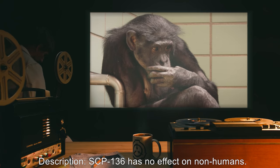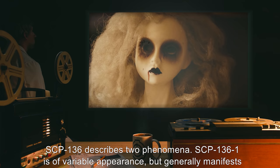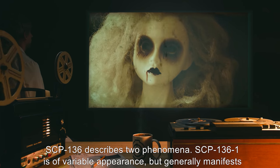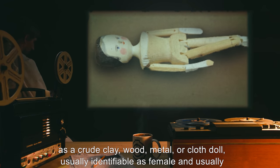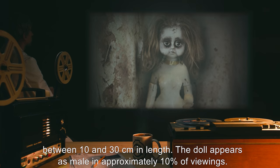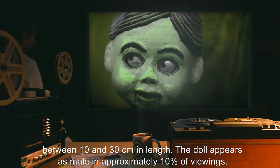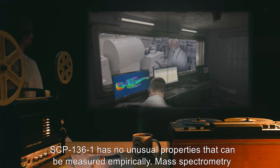Description: SCP-136 has no effect on non-humans. SCP-136 describes two phenomena. SCP-136-1 has a variable appearance but generally manifests as a crude clay, wood, metal, or cloth doll, usually identifiable as female and usually between 10 and 30 centimeters in length. The doll appears as male in approximately 10 percent of viewings.